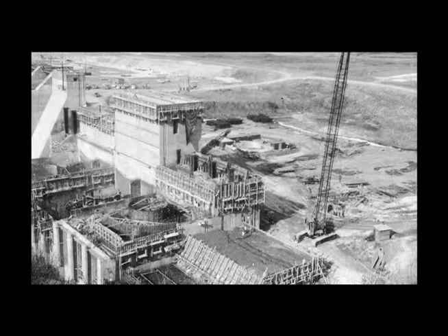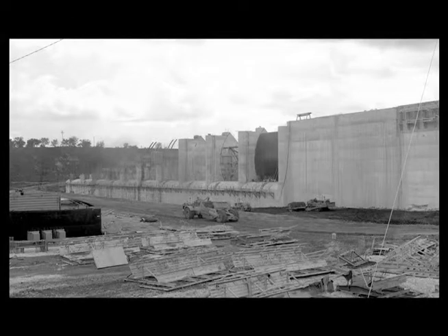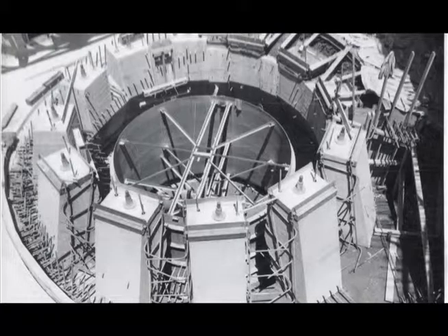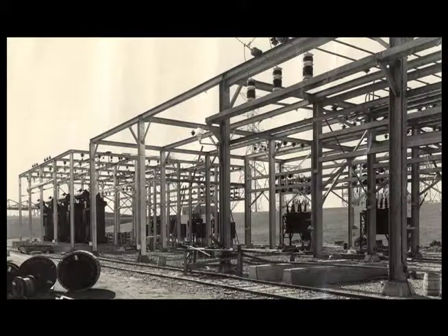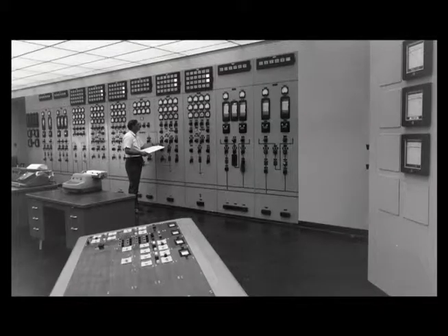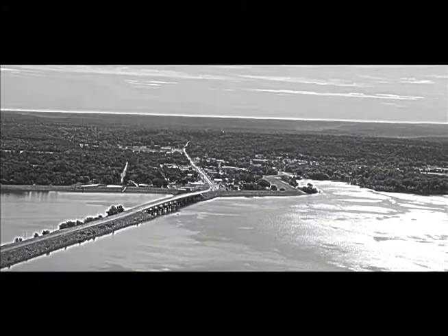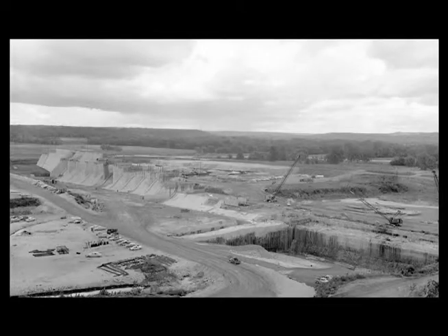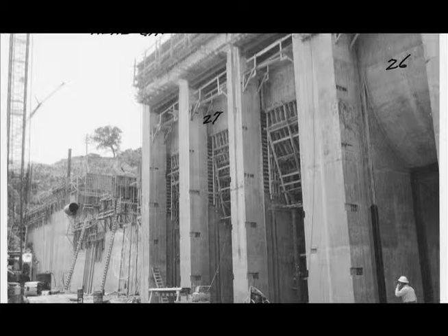During construction, there were many different contracts and projects that had to be completed beyond just the powerhouse and dam structure itself. There was installation of turbines and generators, related power line construction, switch yard construction, construction of the control house now known as the energy control center, relocation of roads and bridges, clearing of timber in the reservoir area, construction of the dike around the town of Salina, and even cemetery relocations — making the construction area a beehive of activity during those early years in the 1960s.